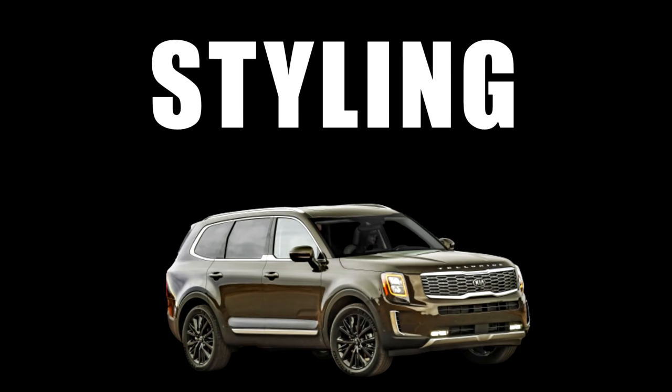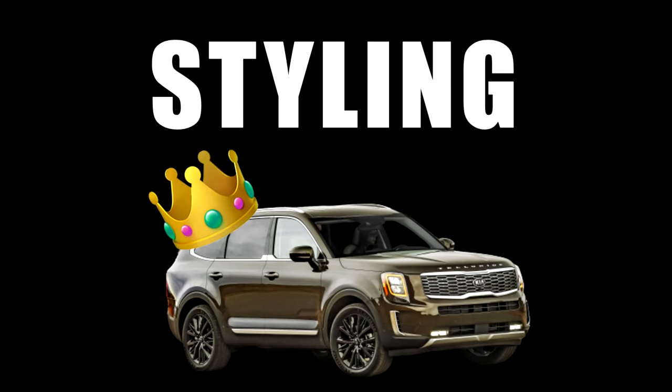Despite pretty cool styling from most of these SUVs, it's going to take a lot for someone to dethrone the Kia's exterior and interior styling. It has completely redefined the segment in that way, and it's just a bonus that the SUV is also a very solid offering in the other categories. Strong advantage to the Telluride in the design category.